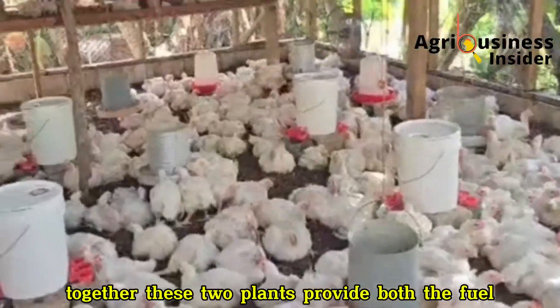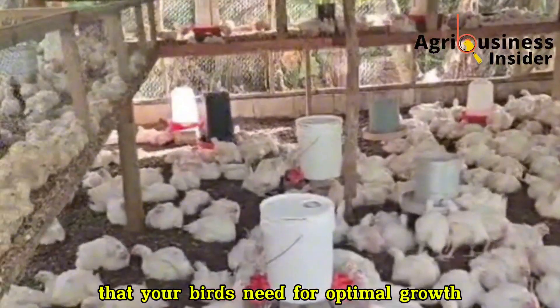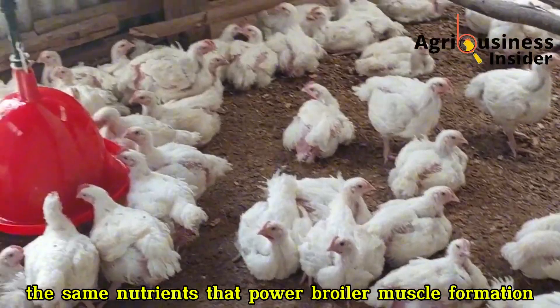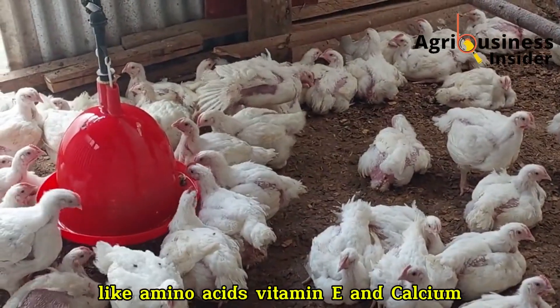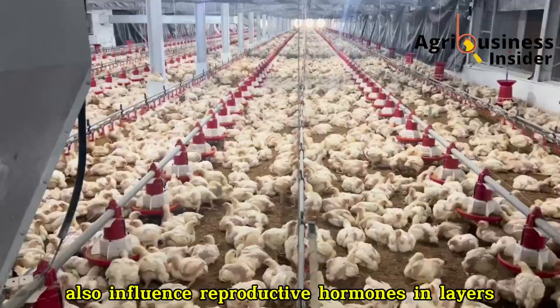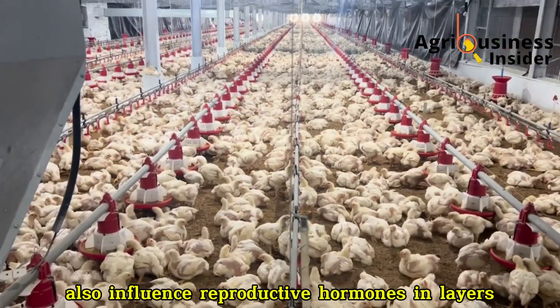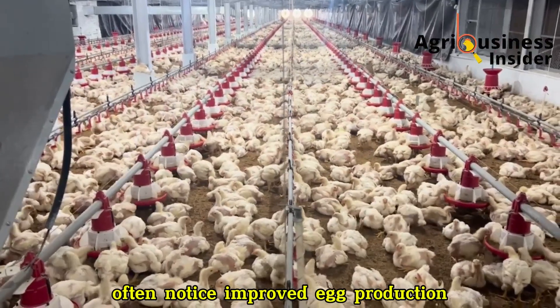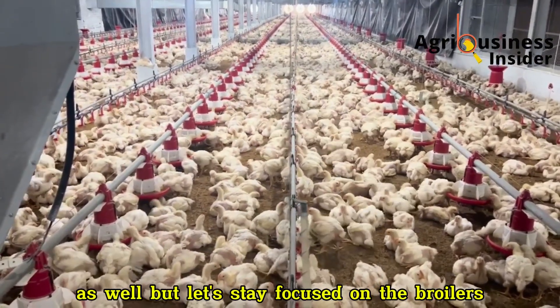Together, these two plants provide both the fuel and the machinery that your birds need for optimal growth. Interestingly, the same nutrients that power broiler muscle formation — like amino acids, vitamin E, and calcium — also influence reproductive hormones in layers, which is why farmers who have used this mixture often notice improved egg production and stronger shells in their layers as well.